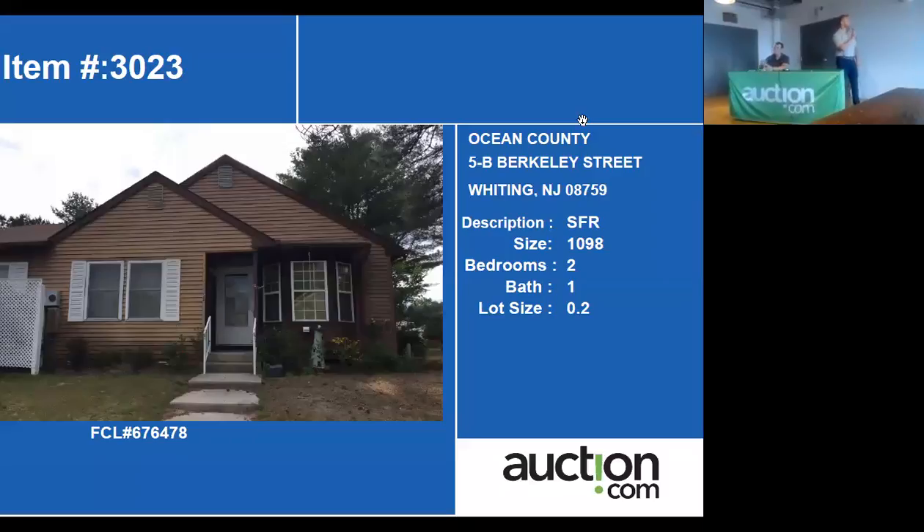So we do have the comps. Looking at the same area, there's a four-bedroom, two-bedroom, and one-bath home.